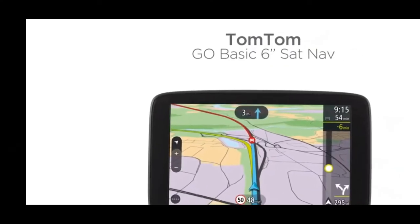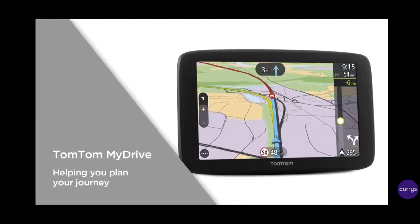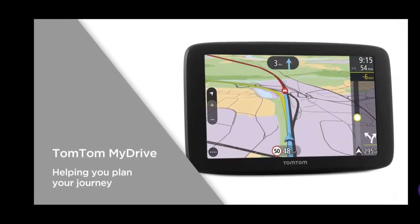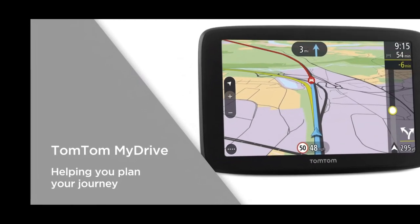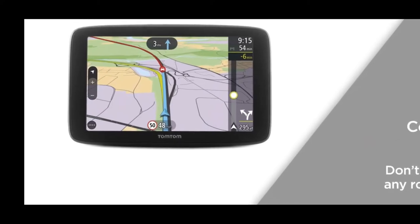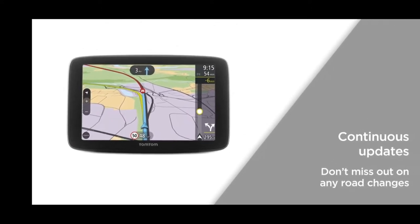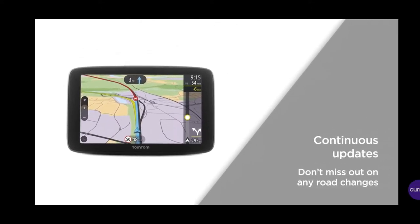Number two is TomTom Go sat-nav. This is a sat-nav that's specially designed for caravanning. It helps you plan your journey and avoids all those narrow lanes and low bridges, etc. It comes with continuous updates, which is useful as road layouts can often change.